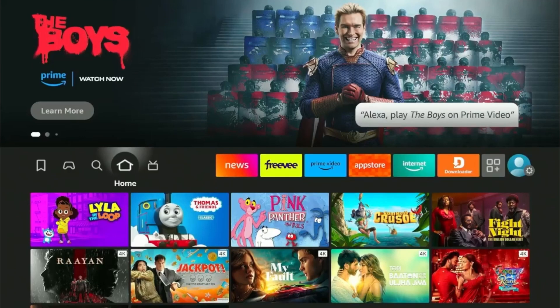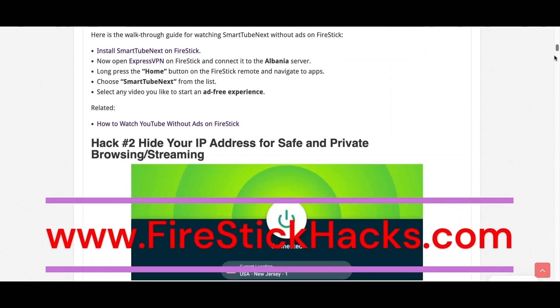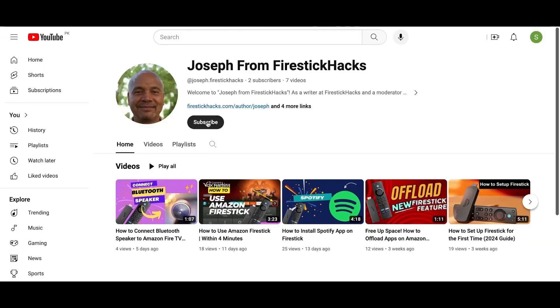Hope you liked this video and I'll see you in the next one soon. Before you go, make sure to check out our website FireStickHacks.com where we get you the latest Firestick updates, tips, tricks, and expert guides to enhance your streaming experience. Also subscribe to our YouTube channel for more videos and latest Firestick apps.